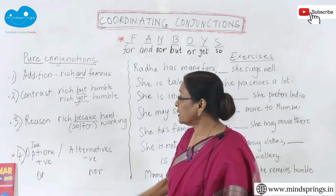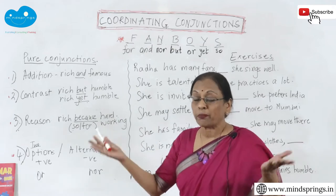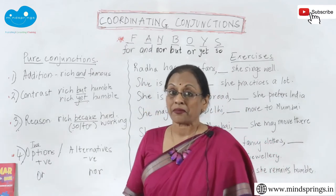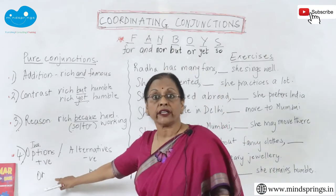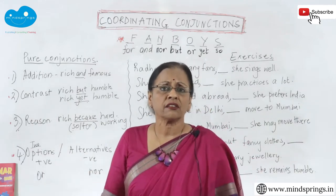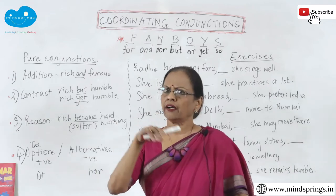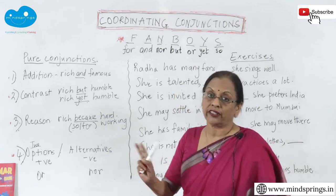Then we have options. 'He is either rich or famous' — if they are two completely different things and it's a choice, you use 'or.' But you can't use 'or' where both things are true simultaneously, like being rich and famous. 'Or' is for a positive option — when you have to choose between two equal things. For example: 'You can have vanilla ice cream or strawberry ice cream' — that's a positive option.